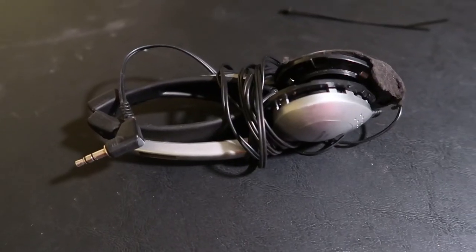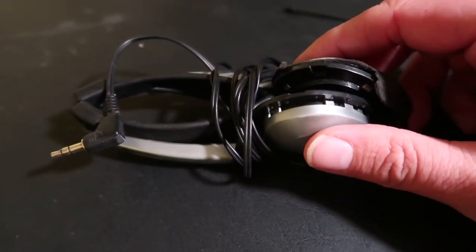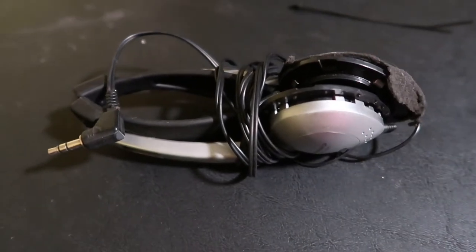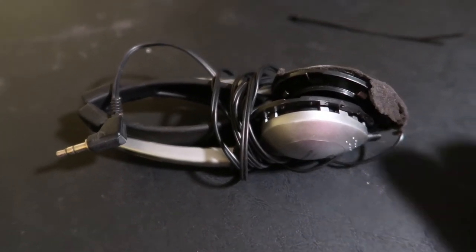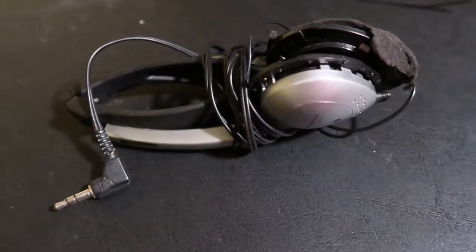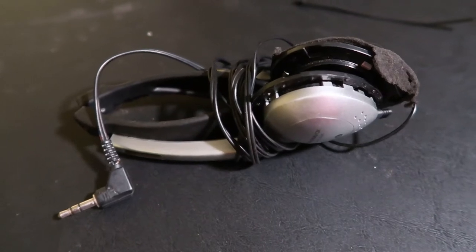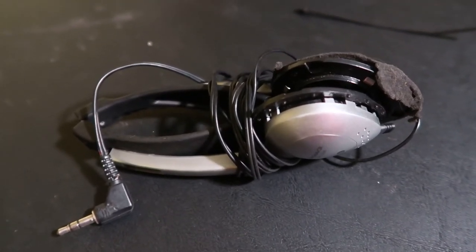I always use headphones when I shoot, but you never know if that pair is going to get broken — maybe you catch your cable on something. So it's good to have a spare pair. I like these because they're collapsible. They've been used but they still work. You can also use earbuds from your phone as well.